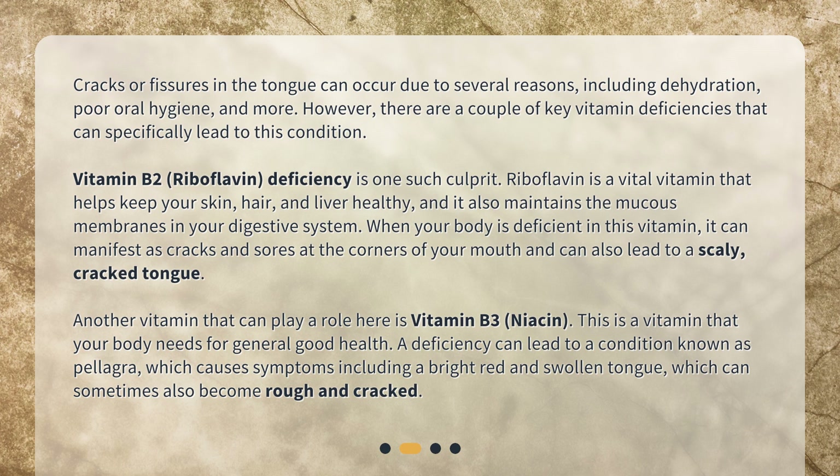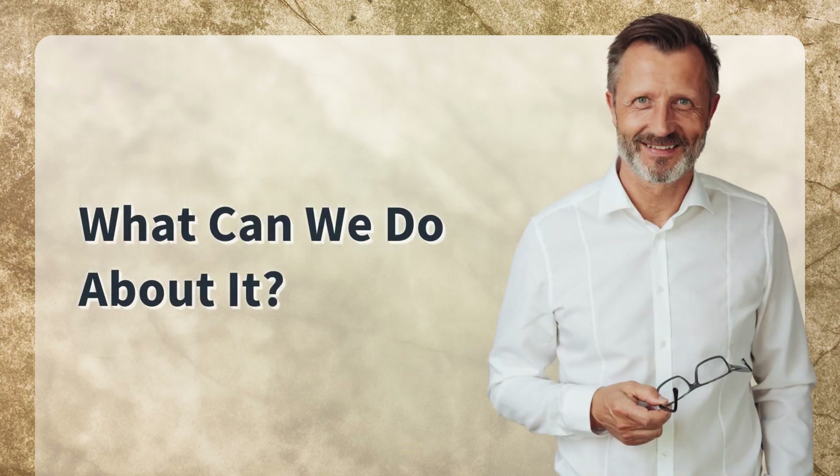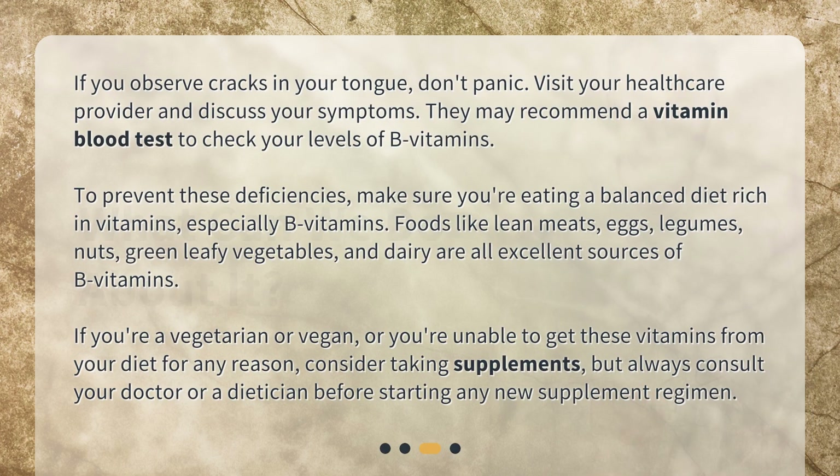Another vitamin that can play a role here is vitamin B3, niacin. This is a vitamin that your body needs for general good health. A deficiency can lead to a condition known as pellagra, which causes symptoms including a bright red and swollen tongue, which can sometimes also become rough and cracked.